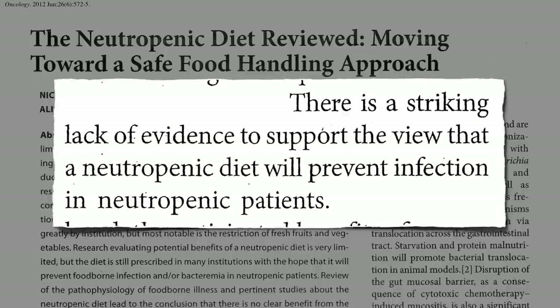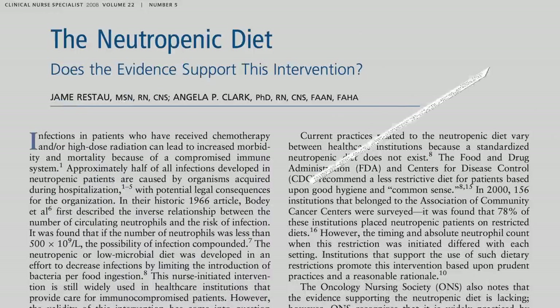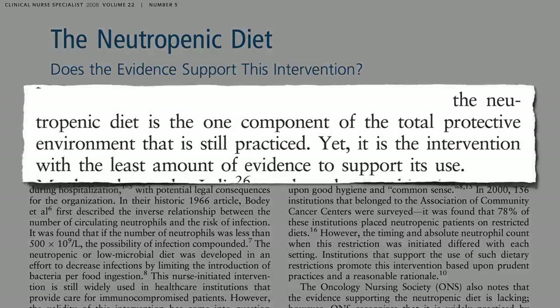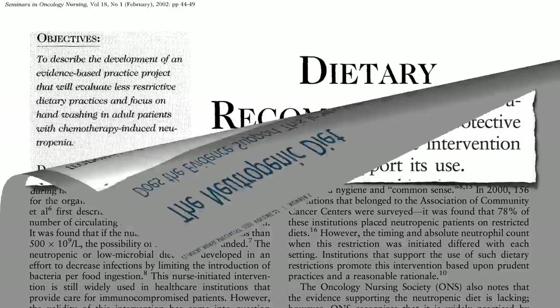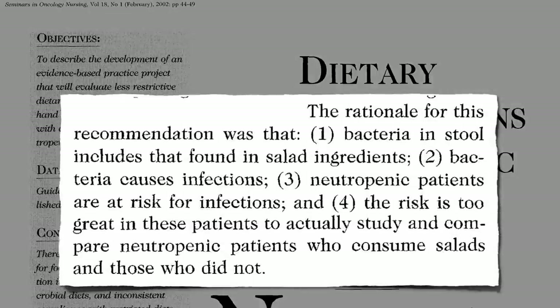The only thing is that there's a striking lack of evidence that such a diet actually helps. Ironically, the neutropenic diet is the one component that's still practiced yet has the least evidence supporting its use. The rationale is: there's bacteria on salad, bacteria cause infections, and immunocompromised patients are at increased risk of infections — so no salad for you.